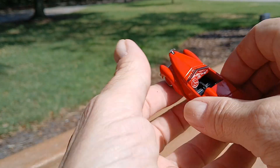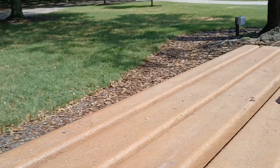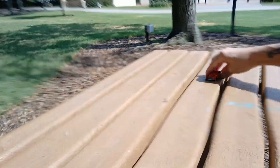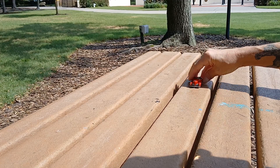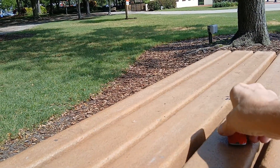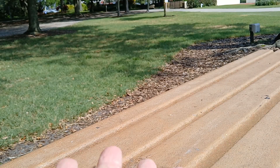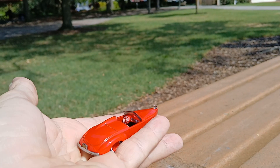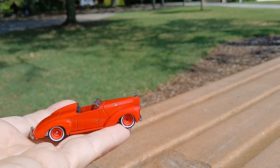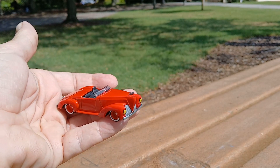There it is. It rolls quite nicely actually. So anyway, there's the — as Hot Wheels is calling it — the first appearance Batmobile, or the first Batmobile. I hope you found this somewhat interesting.